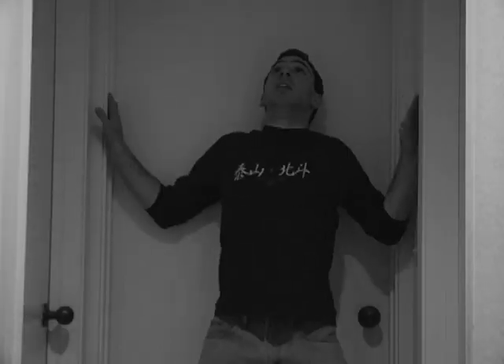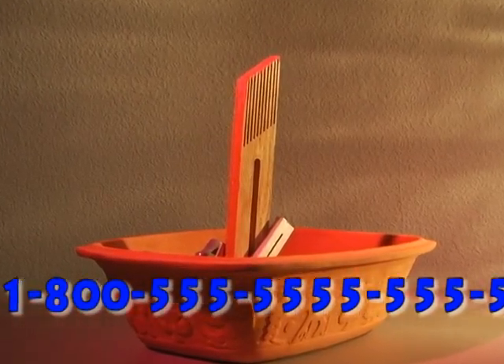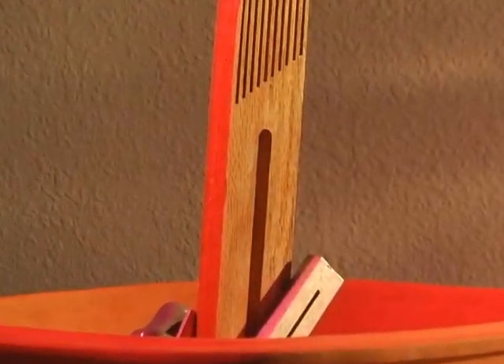But wait, there's more! If you call now, we'll include the amazing hemispherical dial for better year-round accuracy. This bowl of high-quality clay carries a central vertical pointer marked with sets of hour lines.